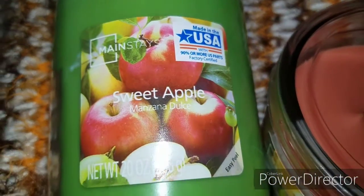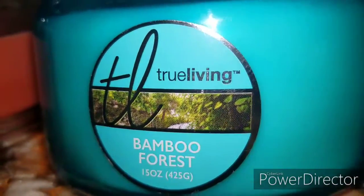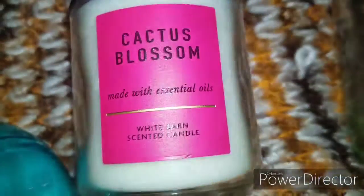Hi you guys, welcome back to my channel! Today I'm just going to be highlighting some of my favorite candles. If you are a candle fanatic like me, then keep on watching.